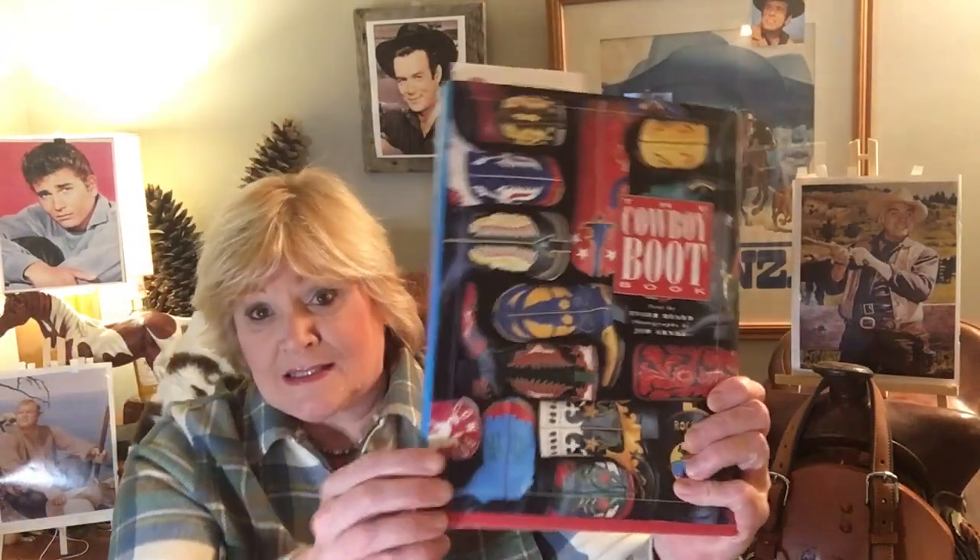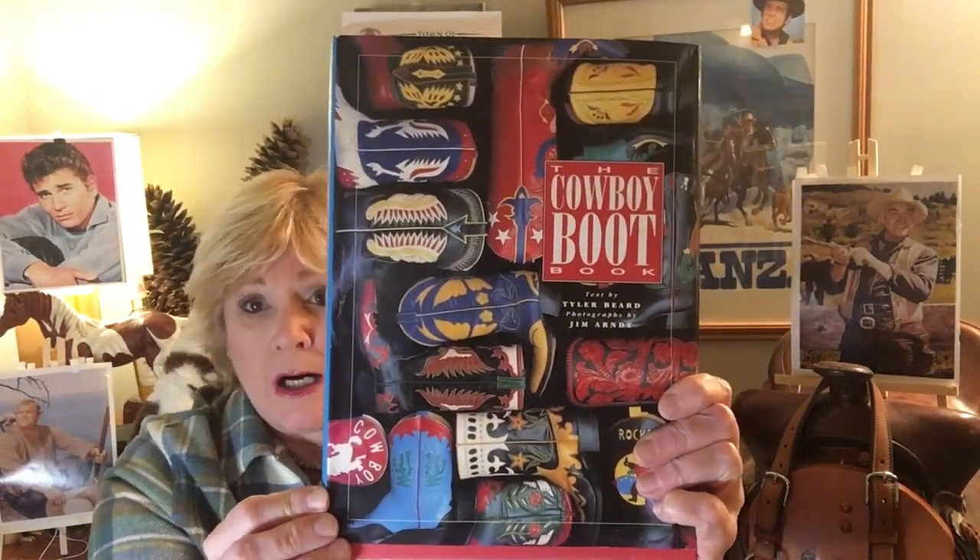Look what I got for Christmas — The Boot Book. It has all kinds of really interesting facts and designs of cowboy boots, but I'll just start with a little bit of history.